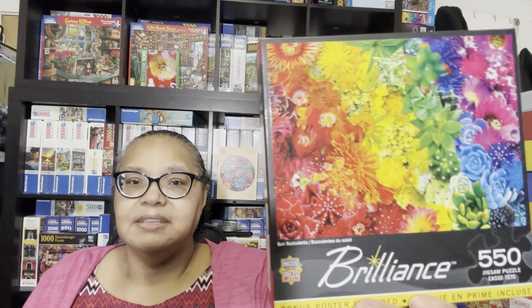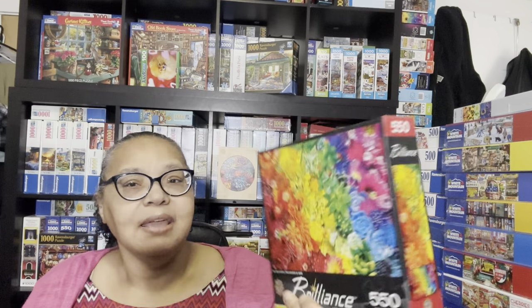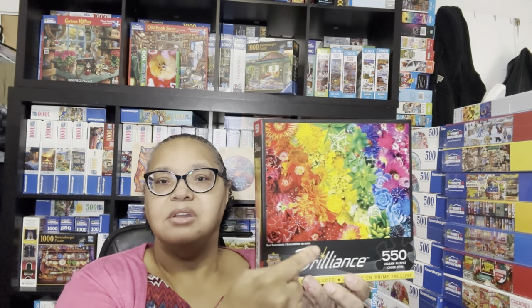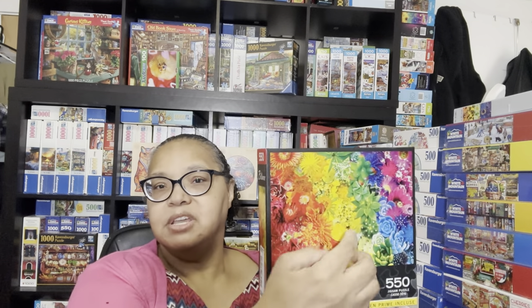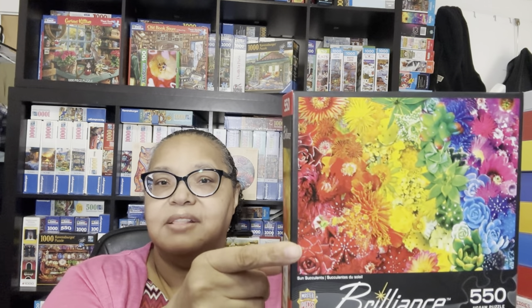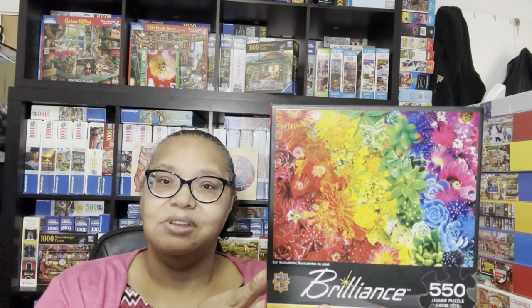Then I have another gradient puzzle, quite similar to that generic one I showed you. This Brilliance puzzle is a 550-piece puzzle from Masterpieces called Sun Succulents. What I've learned about gradient puzzles is not to start the easy section first—start with the difficult red and orange sections first, then work down to the easier sections, because there's not much pink, green, or blue. I'll forever now start gradient puzzles with the more challenging reds and oranges.